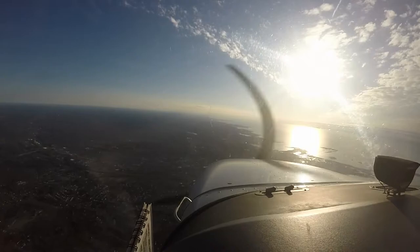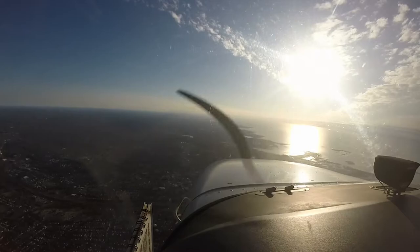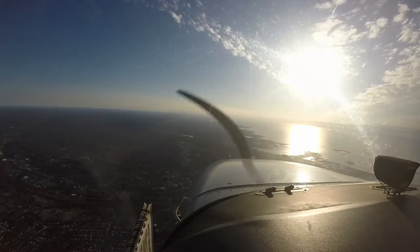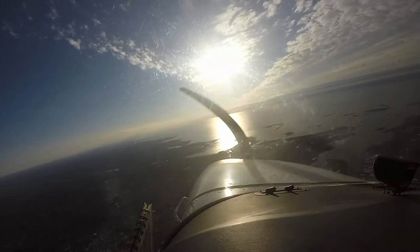How's the approach going to terminate? Turn heading one five zero, vectors for the GPS runway six approach. It'll terminate with a miss and we'll try another approach into Bridgeport without the box. Good speed one eleven one zero five. Altimeter two nine nine four.